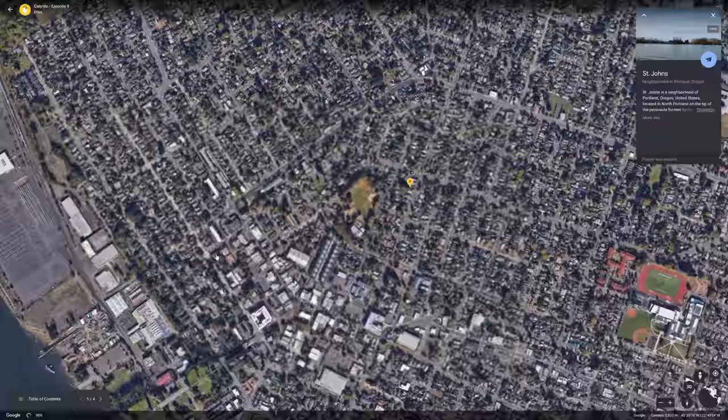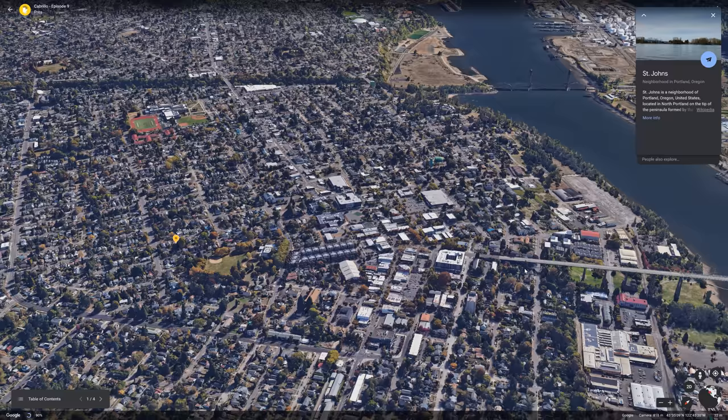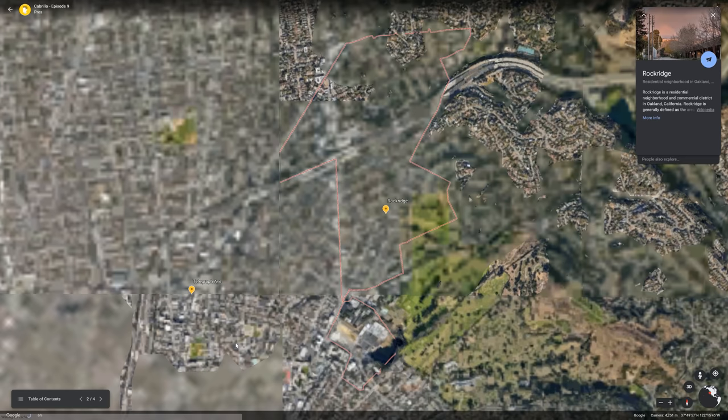Streetcar suburbs like St. John's here in Portland were connected to central business districts with streetcar lines before those lines were ripped out when cars became prominent, and they're a lot different from normal suburbs.